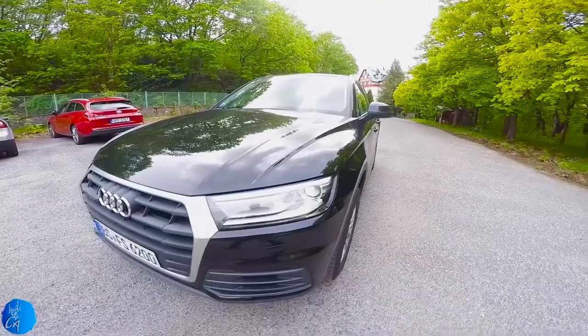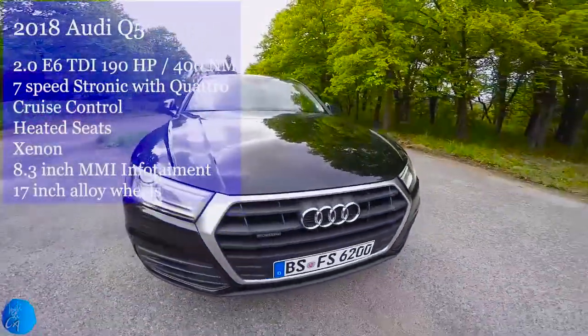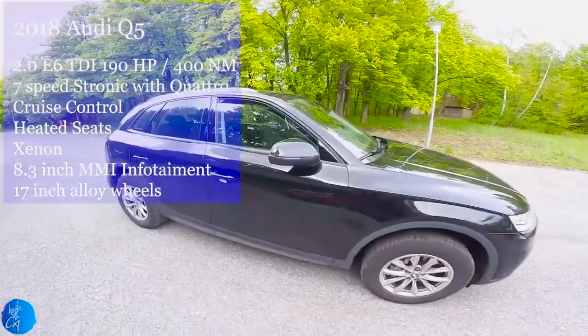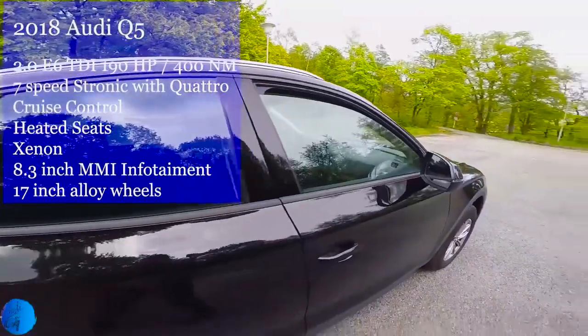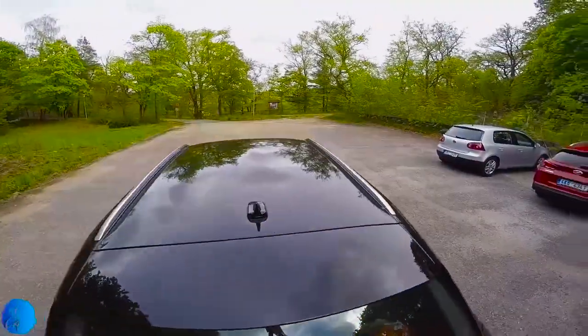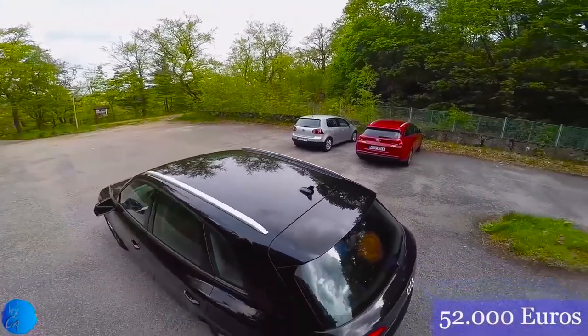The version we had on our trip was a 2.0 TDI diesel engine with a 7-speed S-tronic gearbox and 4-wheel drive system, cruise control, driving assist system, heated seats, and multimedia infotainment, with an estimated cost of 52,000 euros.